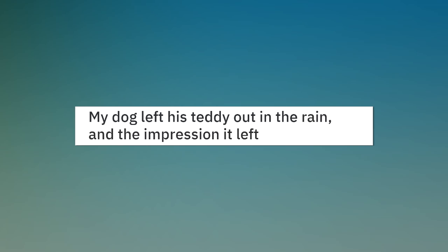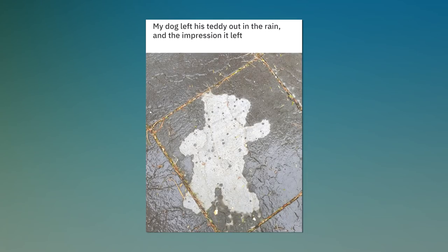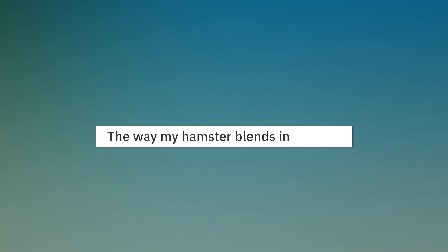My dog left his teddy out in the rain and the impression it left. The way my hamster blends in.